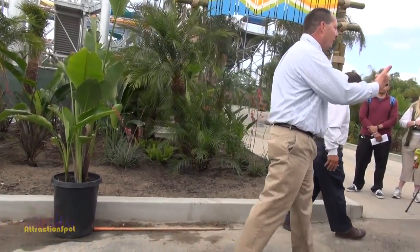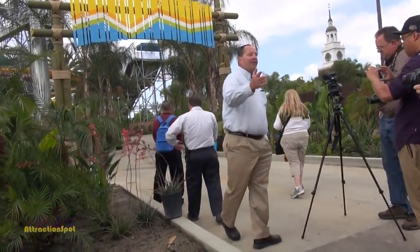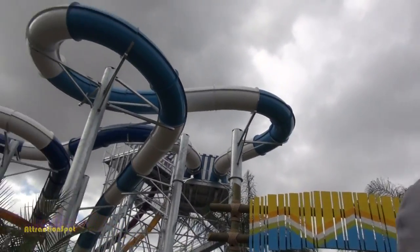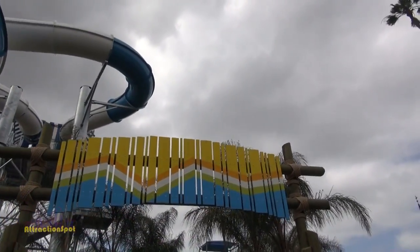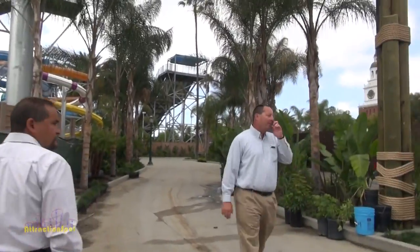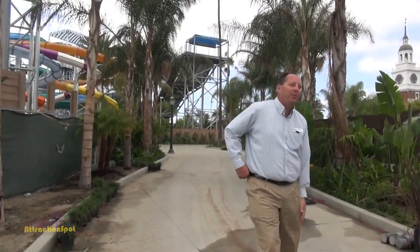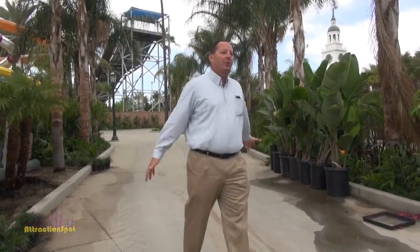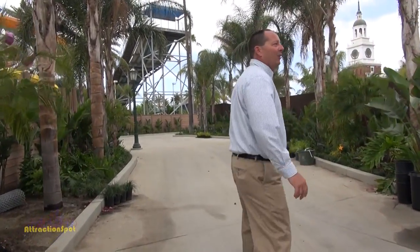We'll go ahead and go in. First place we're going to is the new entrance. One of the things guests commented on while parking was where was the water park, so we've put this sign up — it will have a Soak City logo above it. We've re-changed the whole path to make it an actual entrance, separating it from catering truck deliveries to our picnic facilities, with a whole separate driveway. So it's an actual midway going into the park — your experience starts here at the arch.